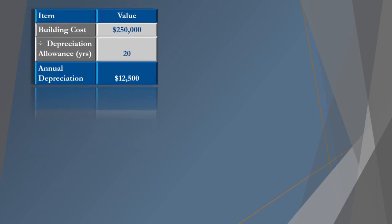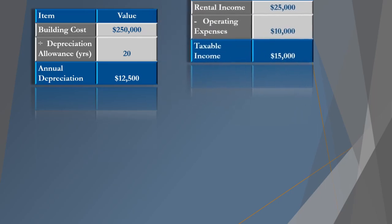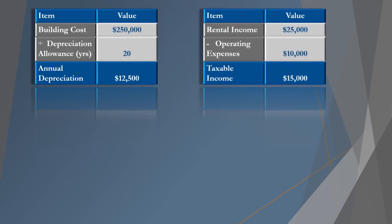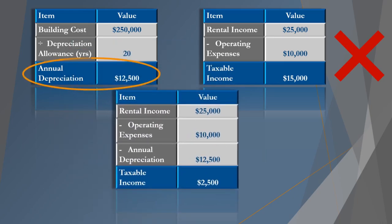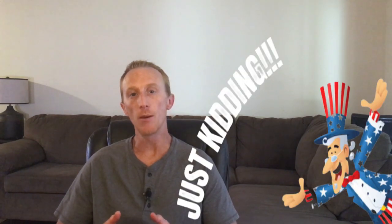You benefit from depreciation because it's a non-cash expense that lowers your taxable income and shelters some of your cash flow from taxes. For example, if the building portion of the property is assessed at $250,000 and you can depreciate it over 20 years, you can write off $12,500 per year. So if you receive $25,000 a year in rental income and it costs you $10,000 in operating expenses, most people think you pay taxes on the remaining $15,000 — but you actually only pay taxes on $2,500 after your depreciation deduction.